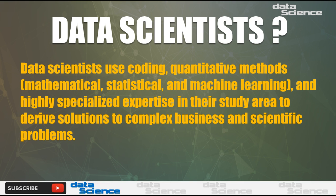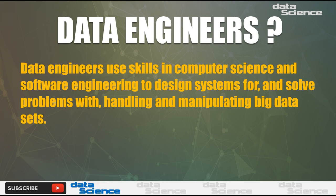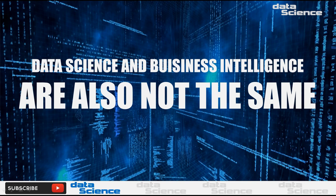Data engineers use skills in computer science and software engineering to design systems for handling and manipulating big data sets. Data science and business intelligence are also not the same.